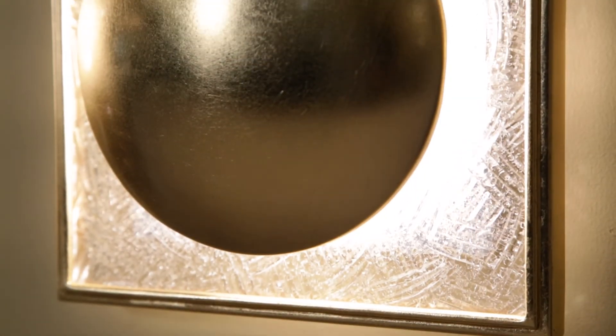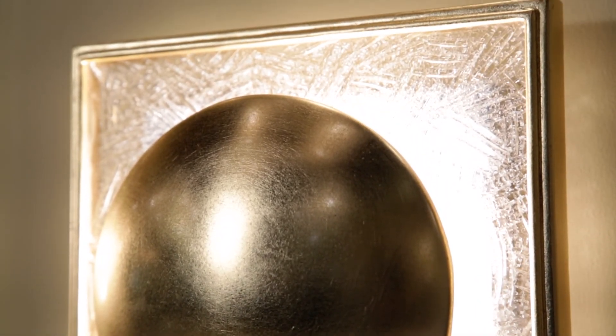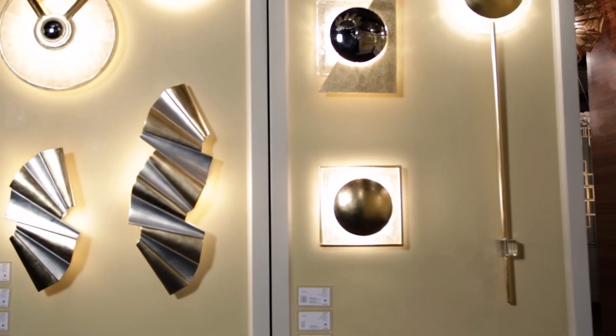An LED light source rests behind the layers of iron and glass, emitting warm light and adding a sense of rich multidimensionality. Trans is ADA compliant and equipped with incandescent dimming.